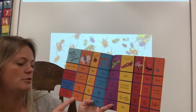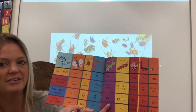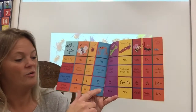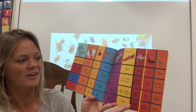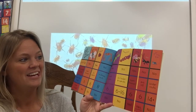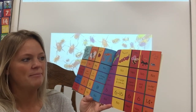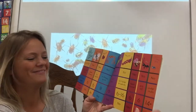Does it sting? Do butterflies sting? No. How about a ladybug? No. Daddy long legs? No. Grasshoppers? No. Caterpillars? No. Bees? Yes, they can sting, can't they? How about an ant? It says yes, sometimes — some ants do sting. How about a roly poly? No, they don't sting.